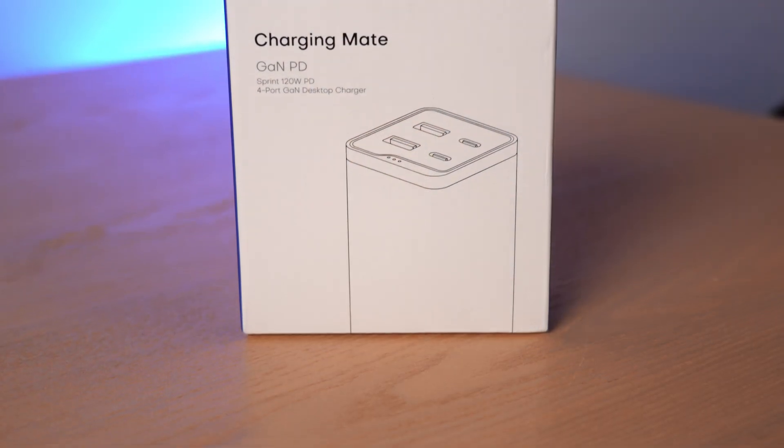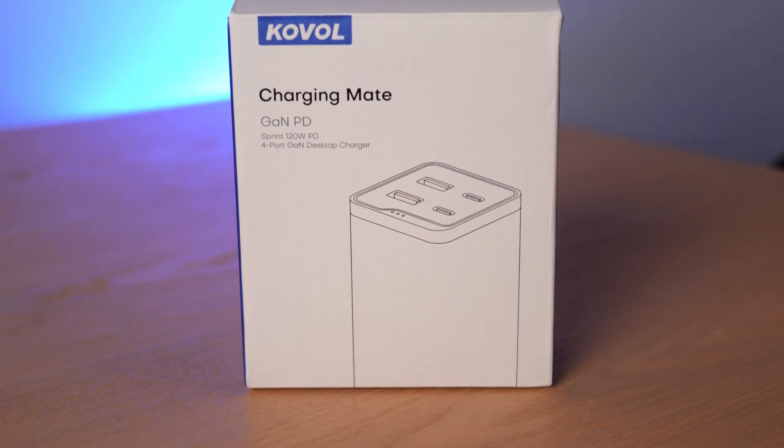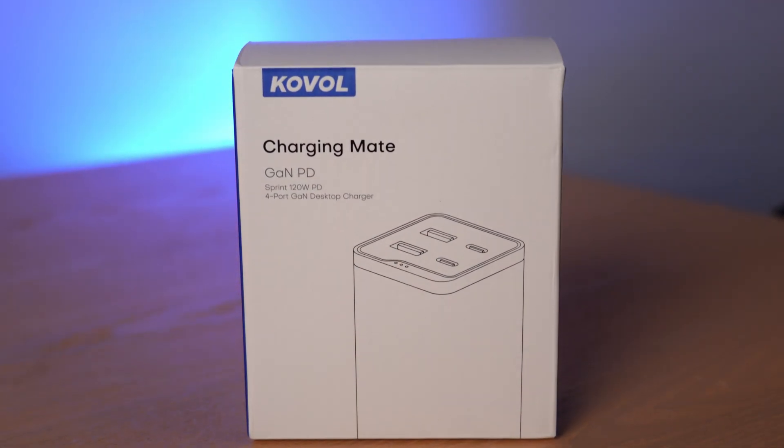Hey there, I'm Ari from The Tech Buyer's Guru, and I've got another product review for you here on the channel. This time around, I'm checking out a new USB Type-C Power Delivery Charger from Koval.